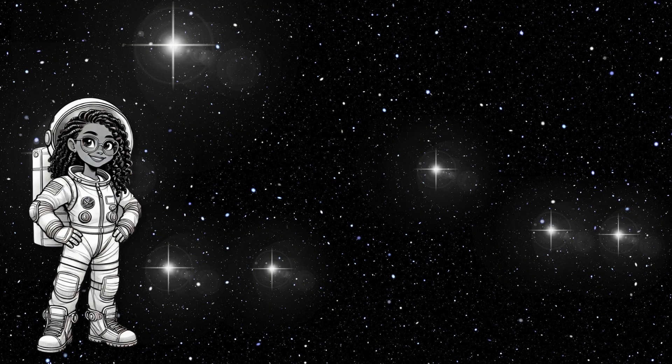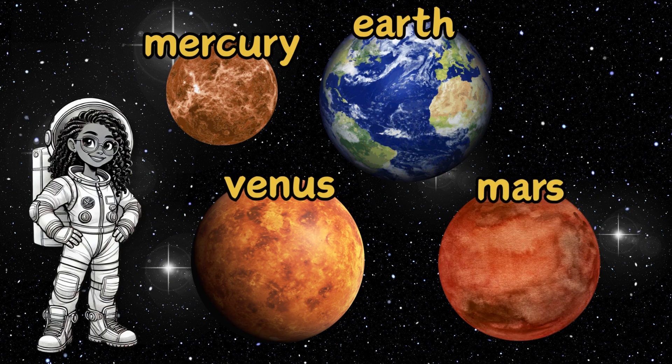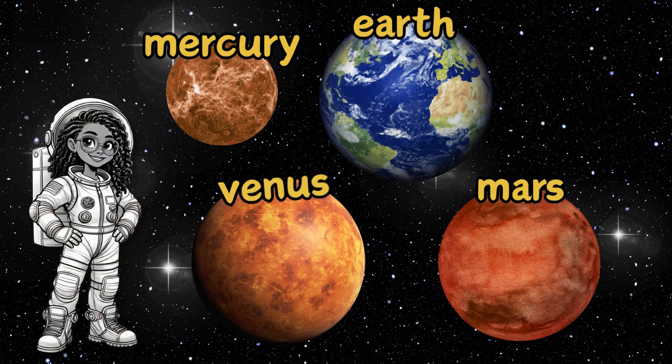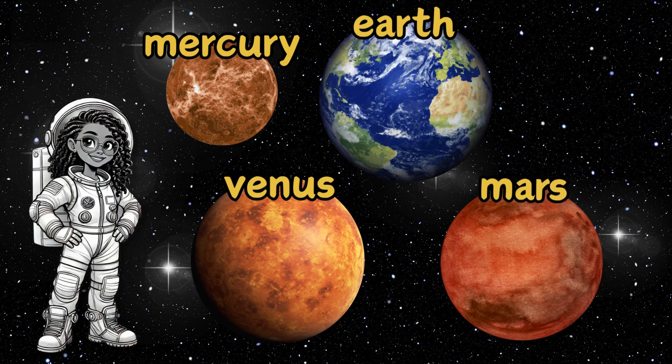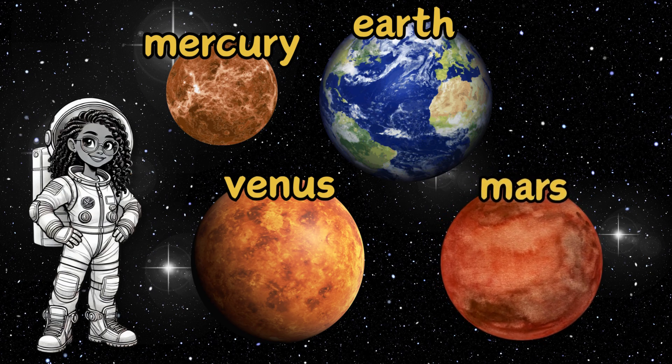Then we zipped over to the rocky planets: Mercury, Venus, Earth, and Mars — small but mighty. Mercury is the fastest planet, Venus is the hottest, Earth is our perfect home, and Mars is famous for its rusty red soil and the tallest volcano in the solar system.